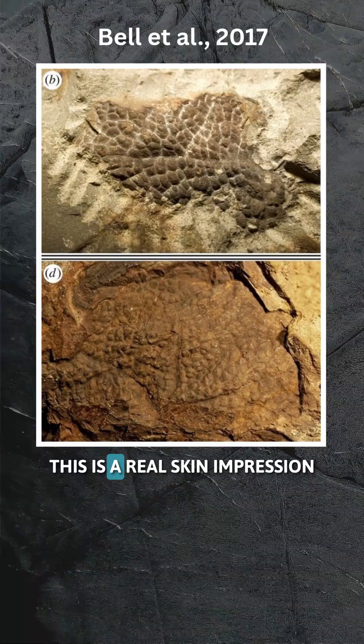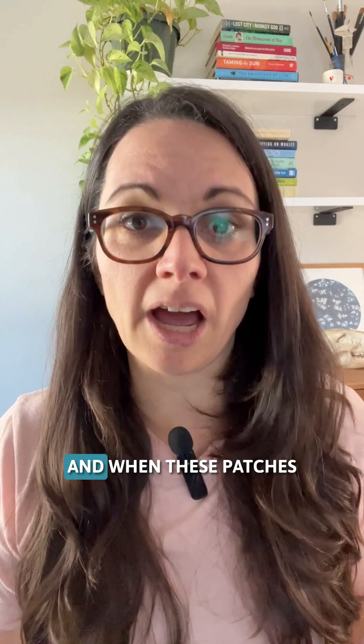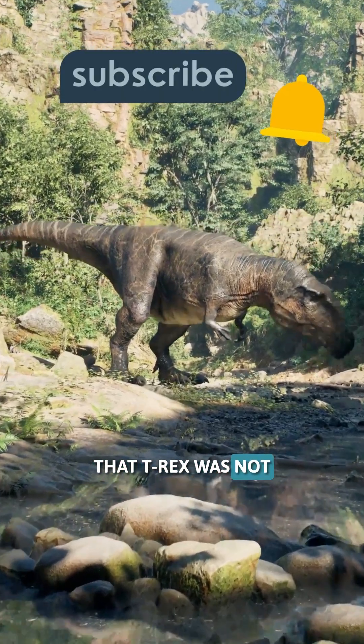Did T. rex have feathers? This is a real skin impression from Tyrannosaurus rex. It shows scales, and when these patches were first published, many paleontologists took them as evidence that T. rex was not feathered at all.